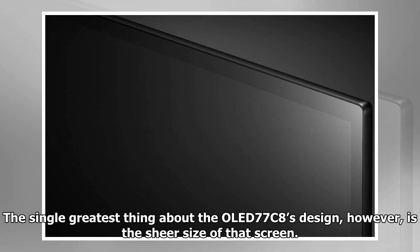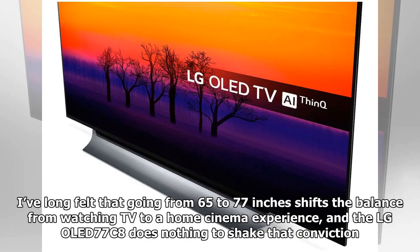The mount cleverly ensures that the sound from the TV's speakers deflects out towards you. The single greatest thing about the OLED 77C8's design, however, is the sheer size of that screen. Going from 65 to 77 inches shifts the balance from watching TV to a home cinema experience, and the LG OLED 77C8 does nothing to shake that conviction.